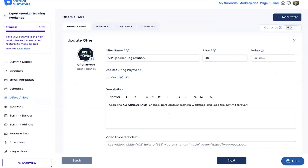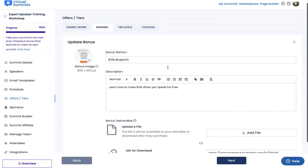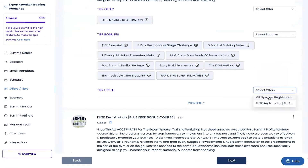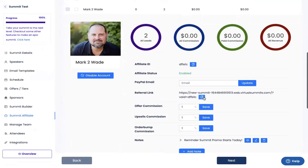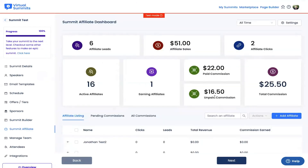Virtual summit software really helps you increase your event revenue — like, a lot. You can easily set up direct offers, bonuses, and one-click upsells. The cool thing about your upsells is that people don't need to enter their payment info again; they can buy it in one click. This can dramatically increase your revenue per customer. Another great way to boost your revenue is with an affiliate program. Virtual summit software lets you manage, track, and reward all your summit affiliates, so as soon as you lock in a speaker, there's an affiliate link ready to go.